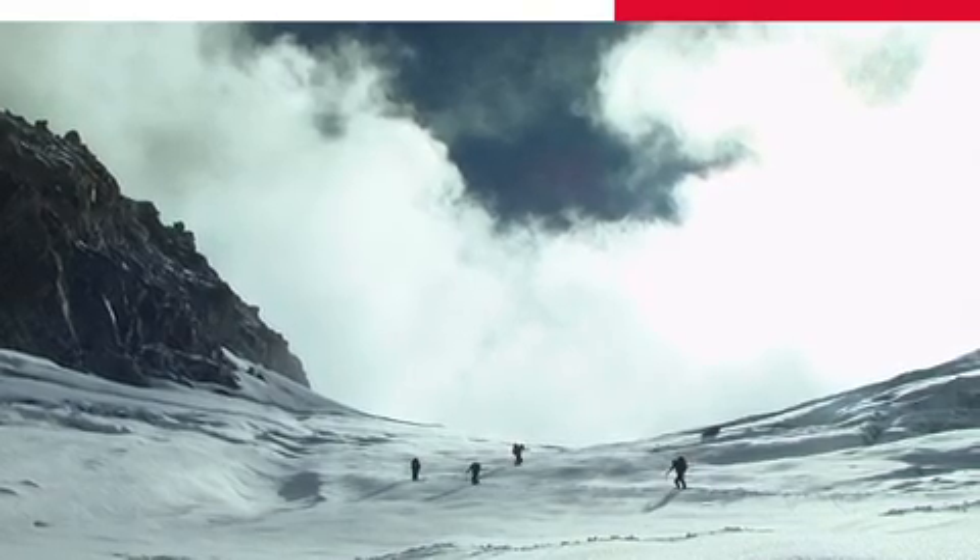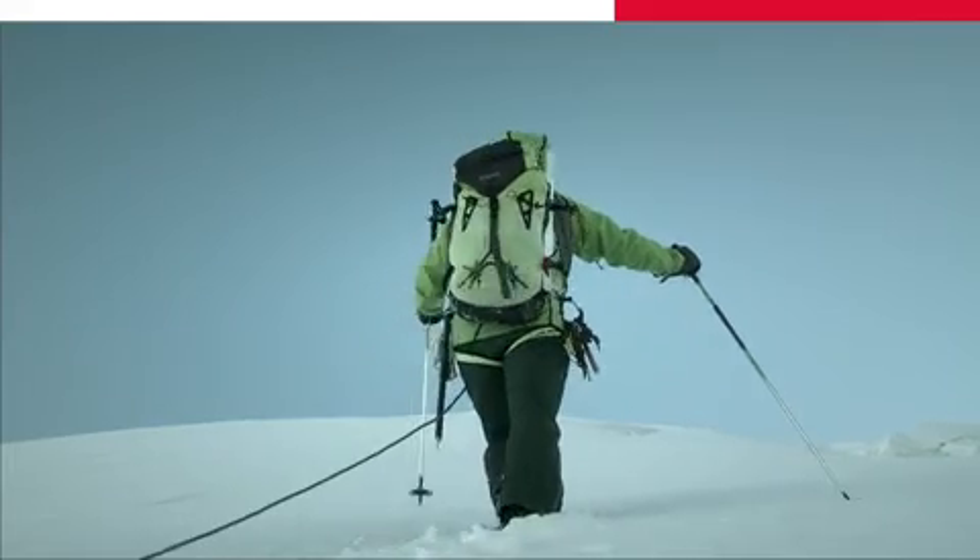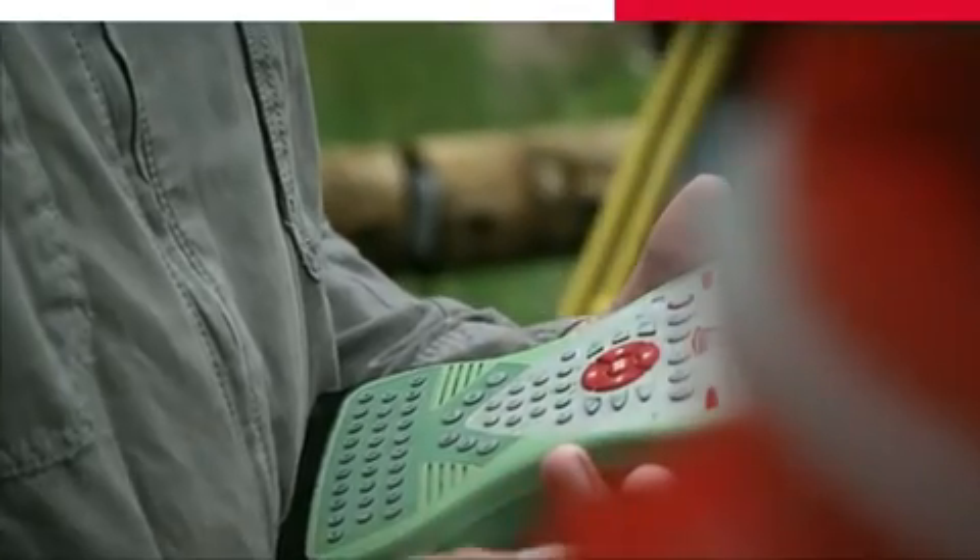I really like my job and I also like these expeditions to Mont Blanc, but I do not want to do it twice in a day, so the reliability of the equipment is key.